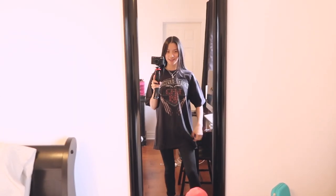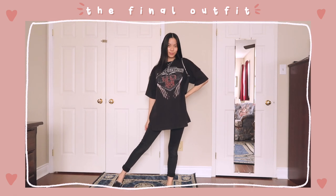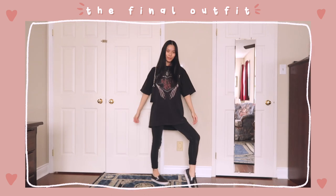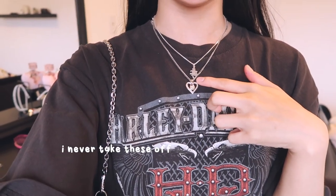Good morning, welcome to Tuesday. Today we are recreating an outfit where Ashley is in a black top, black skinny jeans, and some black Vans — perfect because I own all of these, plus the black bag from yesterday. I have on the large t-shirt. She has a pearl necklace but I'm just wearing my two normal necklaces. I think it's close enough. We're going to go thrifting and I'll take you guys with me.